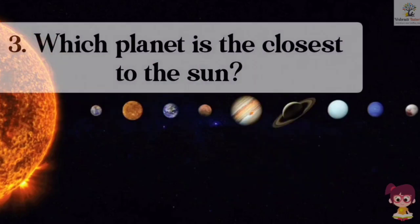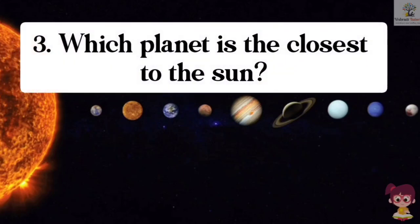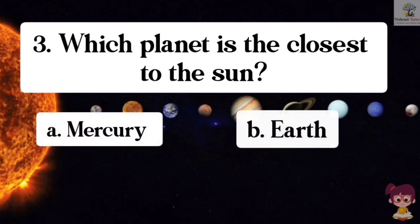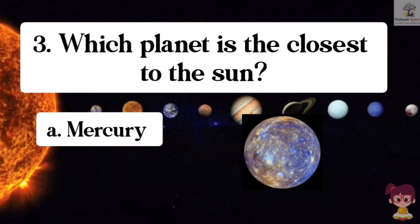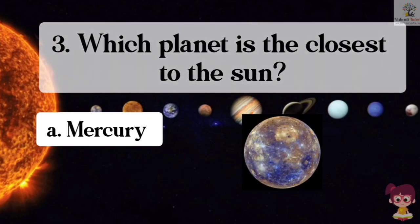Question number 3. Which planet is the closest to the sun? Options: A. Mercury, B. Earth, C. Venus, D. Mars. The correct answer is A. Mercury. Mercury is the closest planet to the sun.